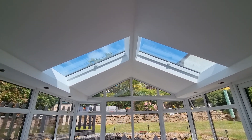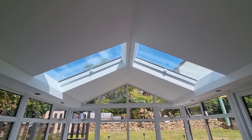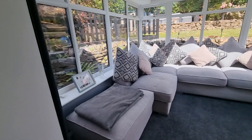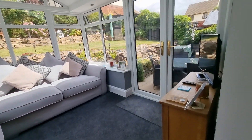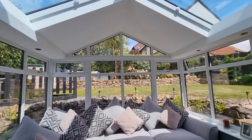Coming through to the rear, the conservatory is stunning — really lovely. There are two nice big roof windows so the light coming down is brilliant, making it a really luxurious extra living space looking out onto the garden, which is beautiful.